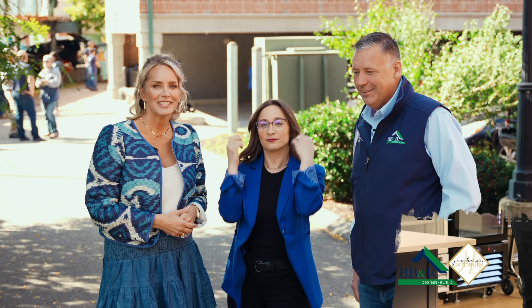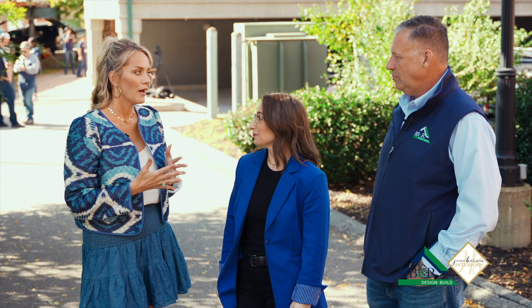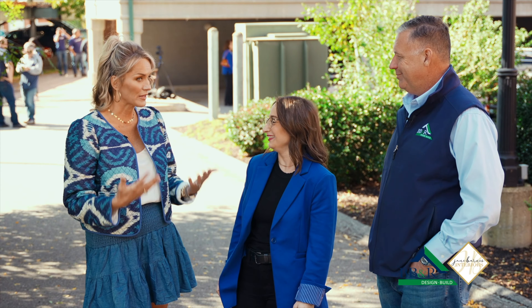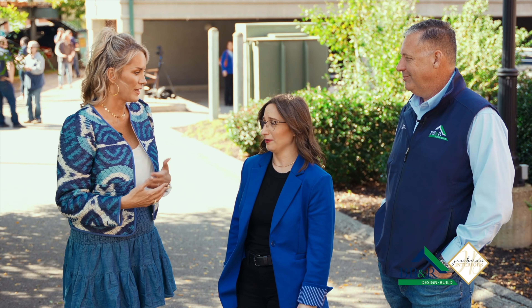This is Stephanie. She is the Executive Director of the MVOC, and Stephanie has been amazing to work with. The level of communication, the flexibility — honestly, you've been a joy to work with and to make this happen. Not everybody is as accommodating and patient.